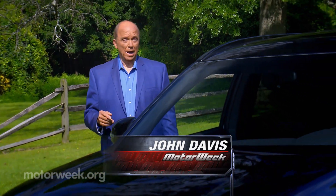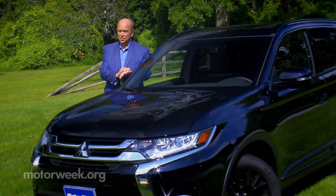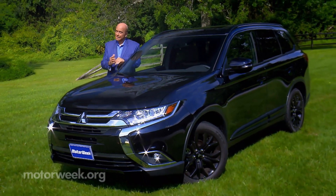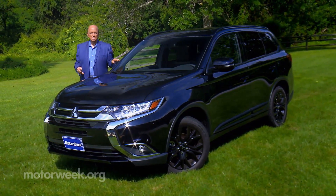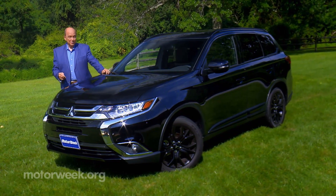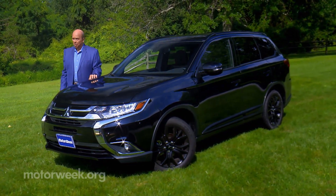Believe it or not, it was actually six years ago at the 2012 Paris Motor Show that Mitsubishi showed us their vision of the future — the Outlander plug-in hybrid SUV. Since then, availability of the hybrid version of this midsize utility has been slowly trickling around the world, and it's finally arrived here in the States. So let's find out if it was worth the wait.